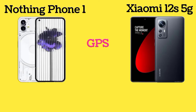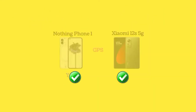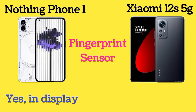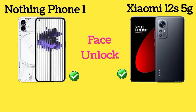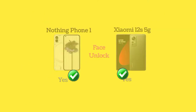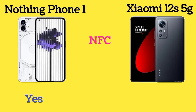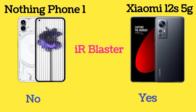Both Nothing Phone 1 and Xiaomi 12S 5G have an in-display fingerprint sensor and face unlock. Both phones also have NFC. Nothing Phone 1 does not have an IR blaster, but Xiaomi 12S 5G does.